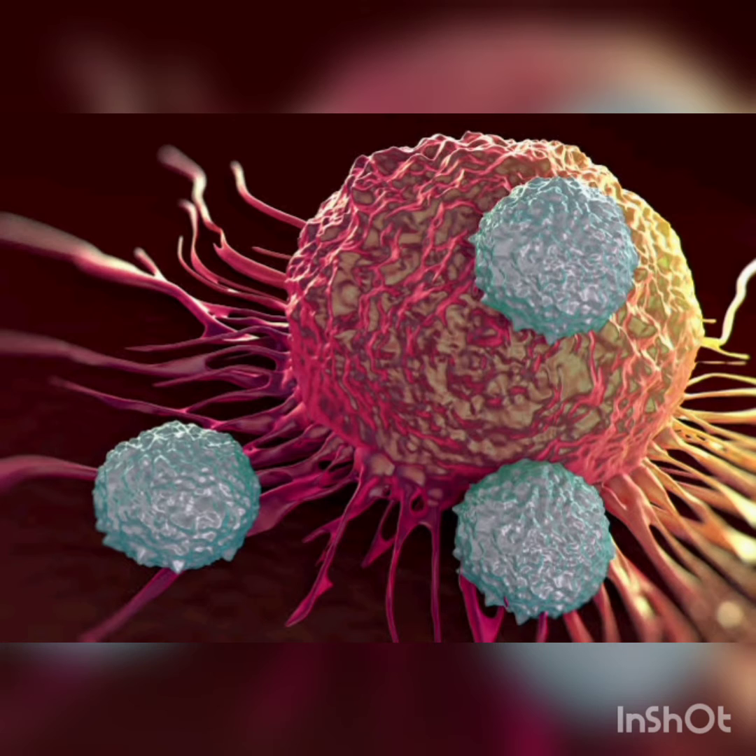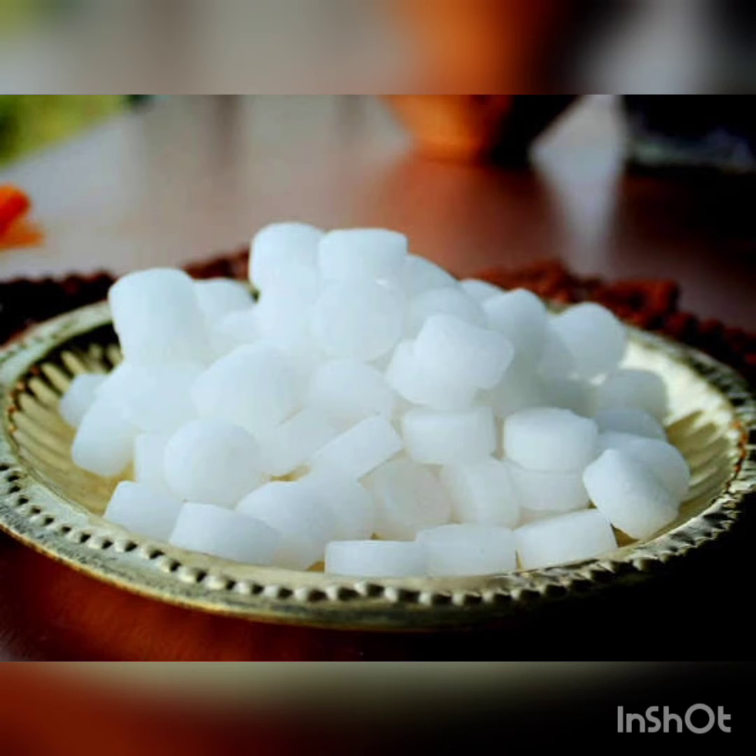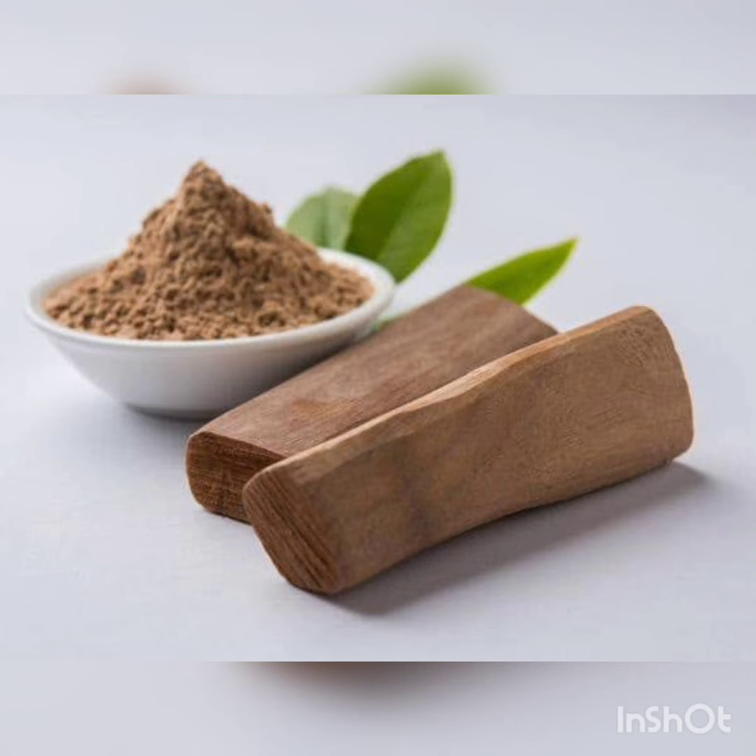Scientific studies indicate that neem boosts the immune system by energizing lymphocyte cells to respond to infection and other challenges of the body.